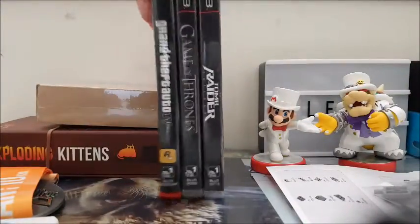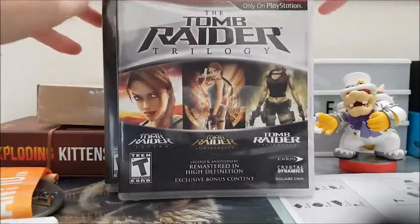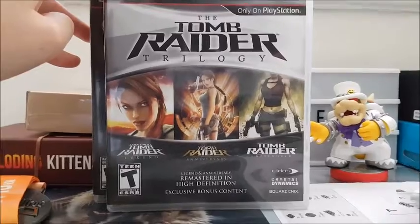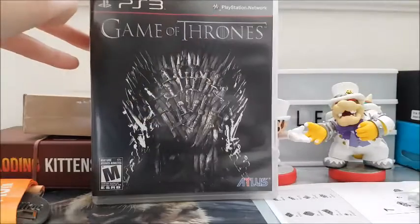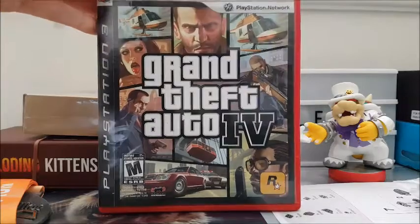I made another trade — a cookbook for these three PS3 games. I don't have any of the newer consoles; PS3 is my newest one. So I figured I'd collect some games for it since I never bought that many. This is the Tomb Raider trilogy — it has three games — plus Game of Thrones and Grand Theft Auto 4. I haven't played these yet either.